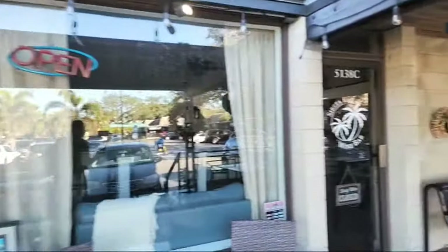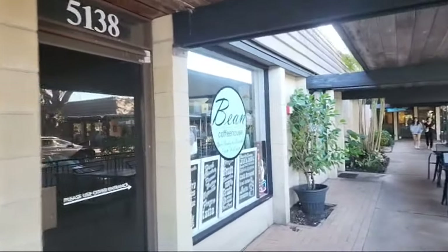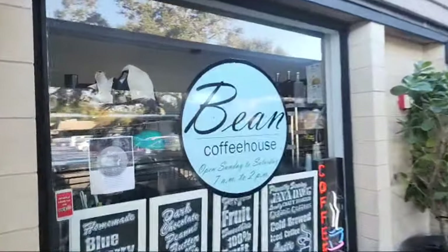There's also the Bean Coffee House. I was going to get some coffee this morning but there was quite a bit of a wait, so I actually didn't do it for the video.